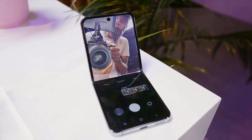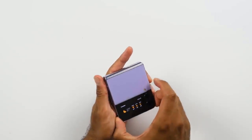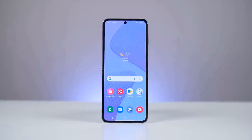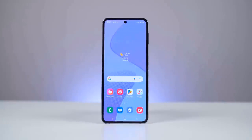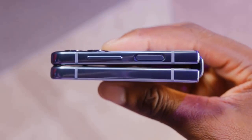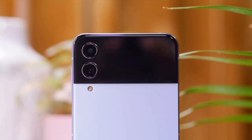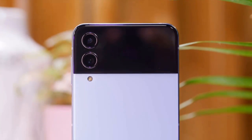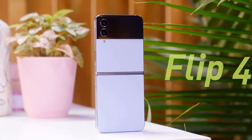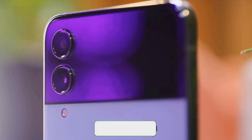Beyond these additions and updates, which capitalize on the Flip 4's unique hardware configuration, you can expect a more familiar One UI software experience underpinned by Android 12. Samsung's Galaxy Store lives alongside the Google Play Store. Samsung Wallet exists in conjunction with Google Pay, and although the same native Android 12 features persist, they play second fiddle to Samsung's specific implementation when it comes to UI layout and customization.